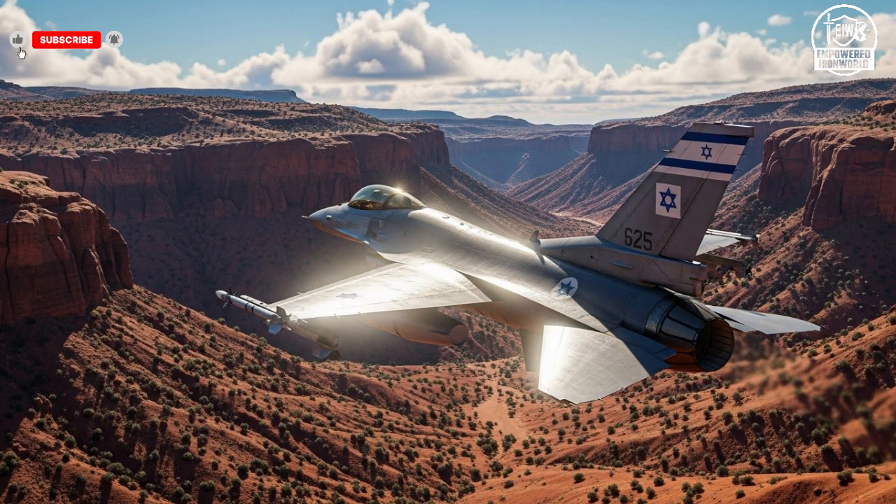Beyond the technical and operational aspects, these fighter jets carry symbolic significance. They reflect Israel's commitment to self-reliance, technological innovation, and strategic foresight. Each aircraft is not just a tool of defense but a statement of capability, demonstrating that Israel can produce world-class military technology tailored to its specific needs. The F-35I Adir, for instance, symbolizes the culmination of decades of engineering, research, and strategic planning, embodying the nation's ability to compete at the highest levels of military aviation.